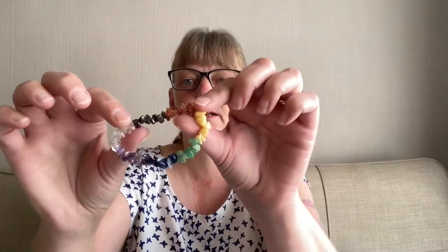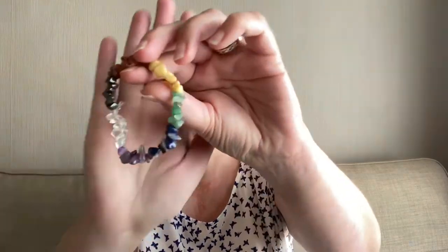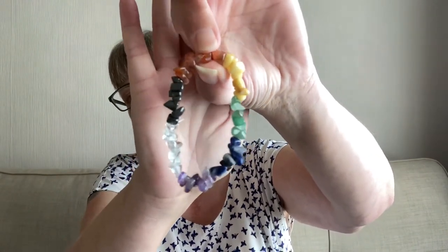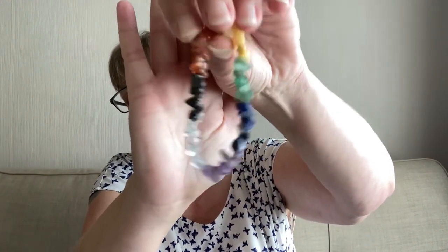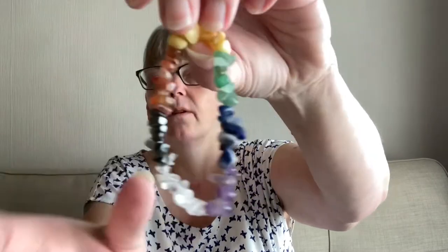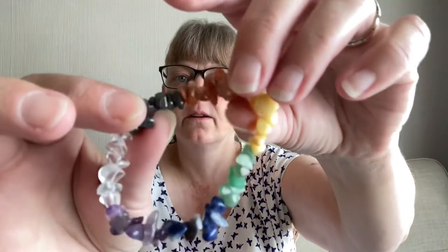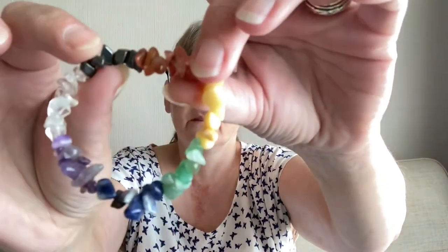We have another cotton bag this time, and in it we have a chakra bracelet. There you go — that is our chakra bracelet.